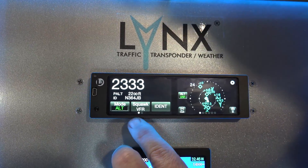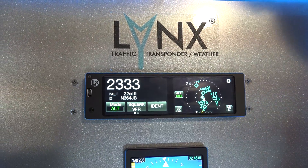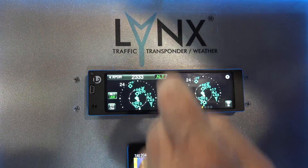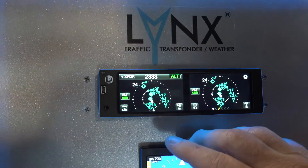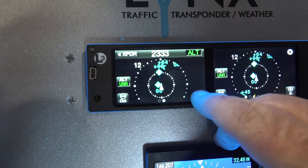This is page one of the unit, and this is page two. Rather than staring at a squawk code for a two-hour flight, let's put our traffic display up. This traffic display goes out to 40 miles and comes in to a half a mile.